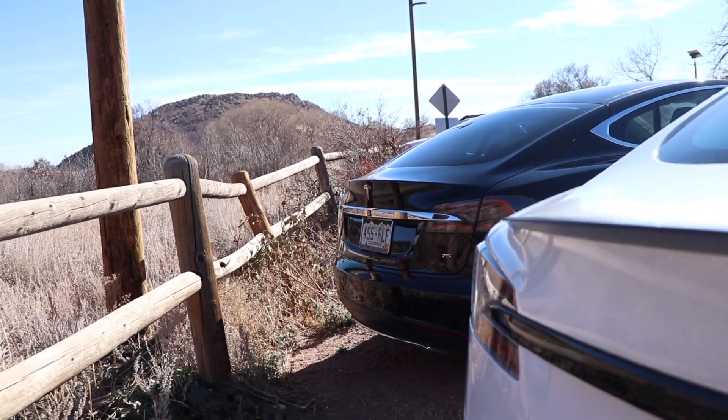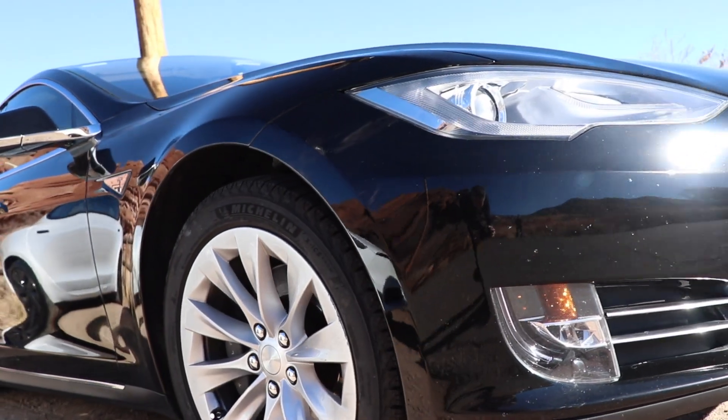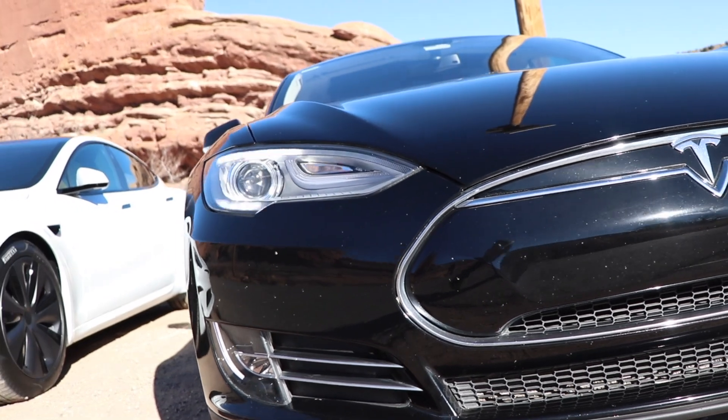There was also no autopilot with the original Model S. Over the years, Tesla has offered autopilot, enhanced autopilot, and now full self-driving and full self-driving beta.